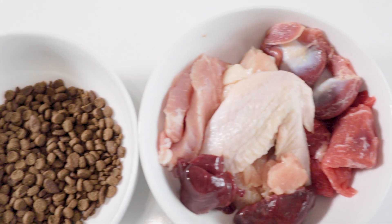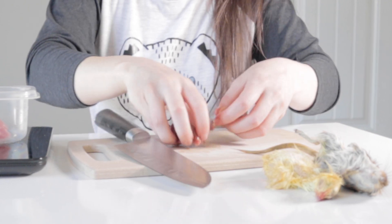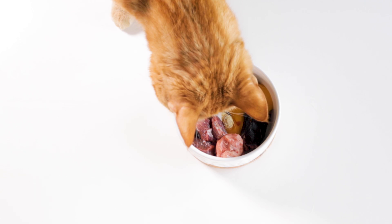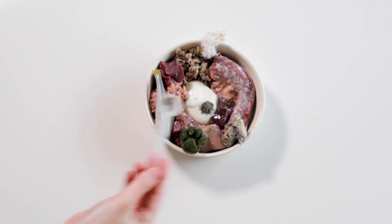When switching from a balanced commercial food to a homemade raw diet, it's your responsibility to understand the nutrients that are lacking in your pet's meal, how much of that nutrient they need daily, and what foods or supplements you can feed to provide that nutrient.